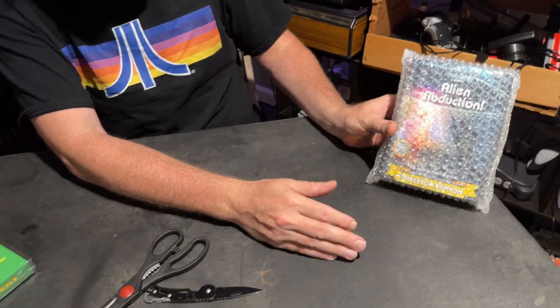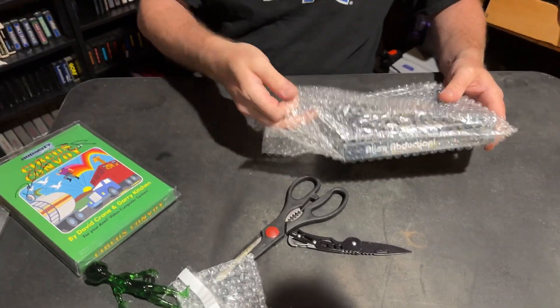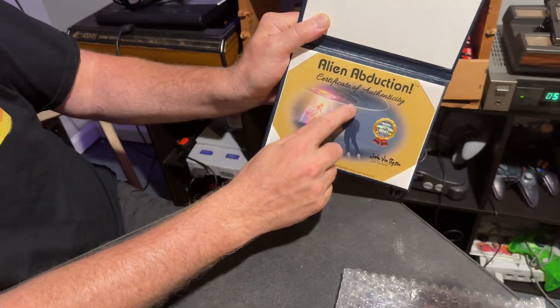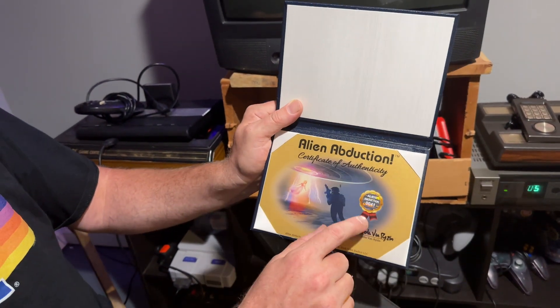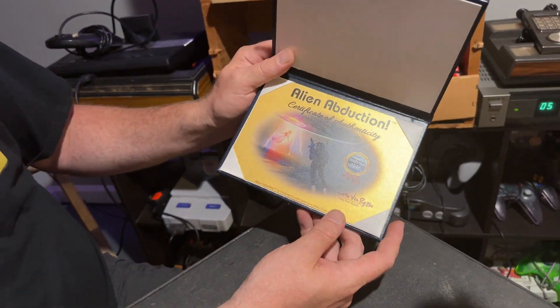Look at that — great shipping with bubble wrap. They went out of their way to package everything nicely. There's a Certificate of Authenticity: John Van Risen is the programmer and developer of Alien Abduction, number 41 of 150 VIP Collector's Editions. He programmed a game for Activision back in the 80s called HERO — it's an acronym, H-E-R-O, where you navigate a guy through caves to save trapped people. Excellent game. At the panel, they discussed that Alien Abduction is a sort of sequel to that old school HERO.